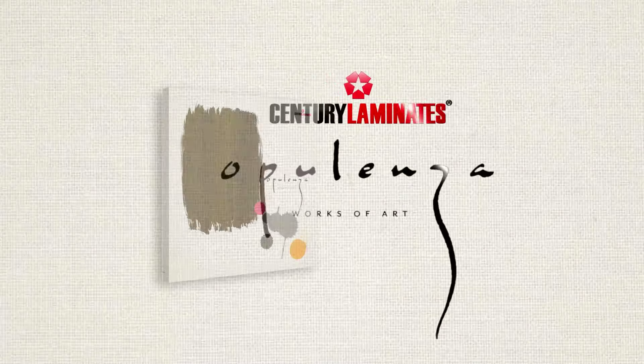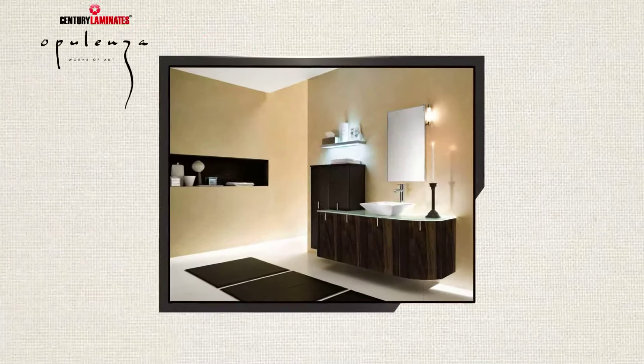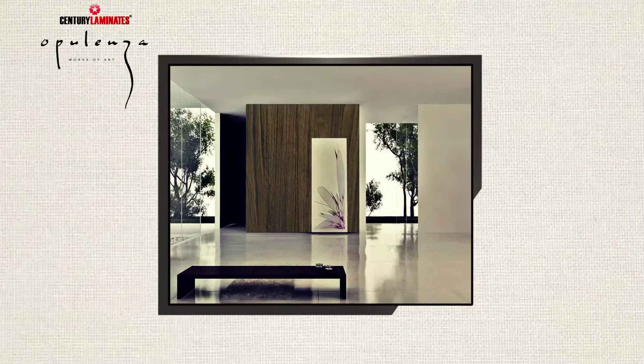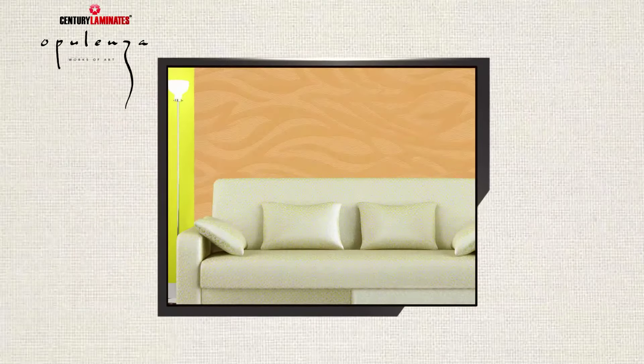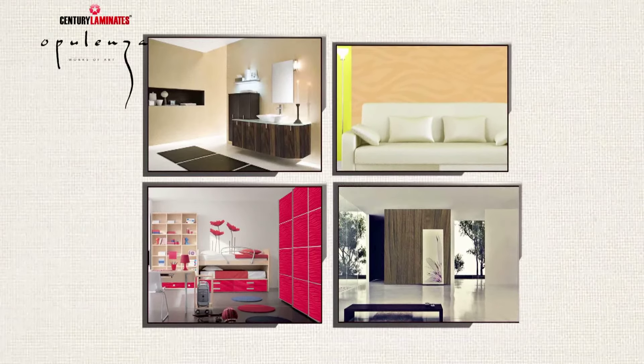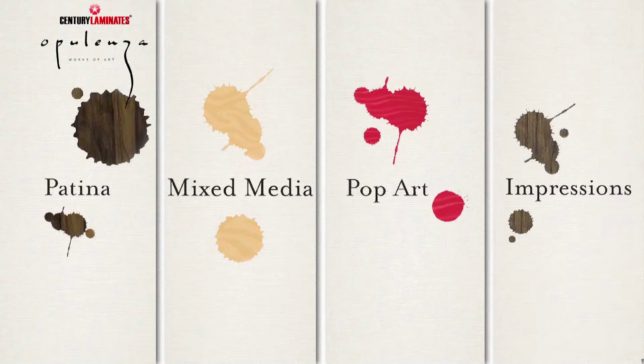Now we have Opulenza. It is the most premium range from Century Laminates. The entire selection has been inspired by the works of the world's greatest artists. Opulenza is divided into four categories.